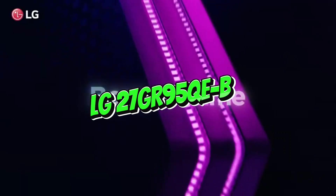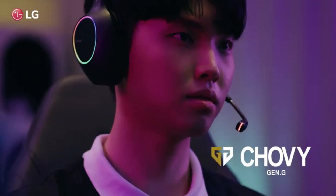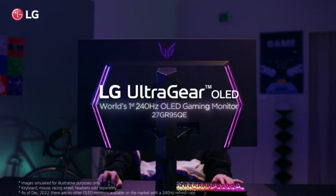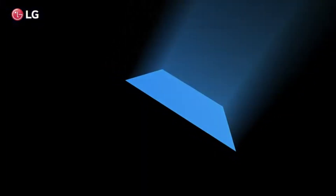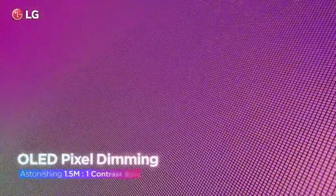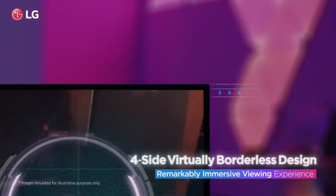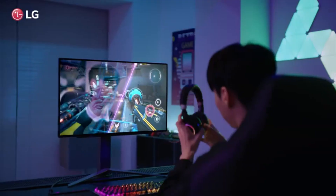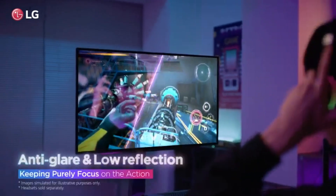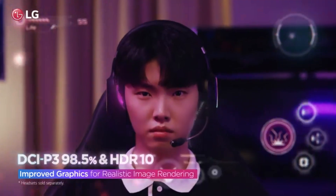Number three: LG 27GR95KEB. In our list of monitors for 2024, the LG 27GR95KEB stands out as the top choice from LG. This high-end monitor smoothly combines amazing gaming performance with top-tier picture quality, making it an excellent choice for both programmers and gamers. It is the best gaming monitor LG has to offer, with a fantastic 240Hz refresh rate that makes it an ideal companion for competitive gaming.